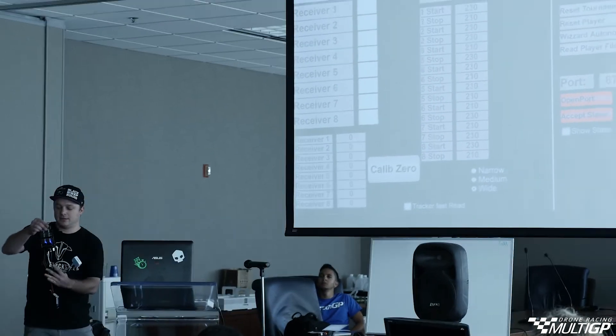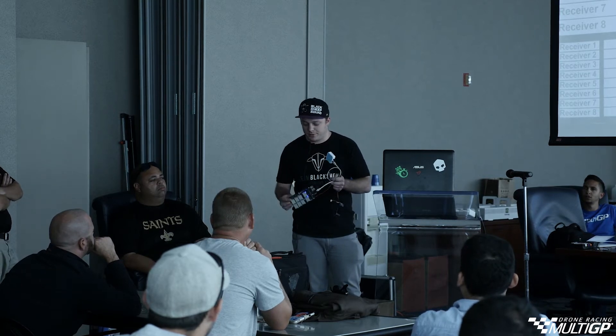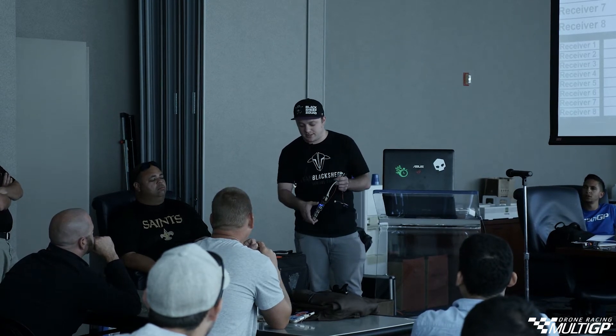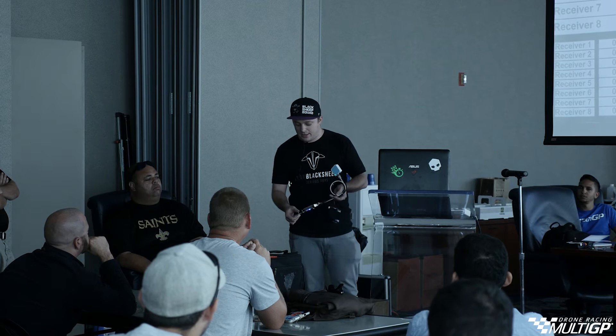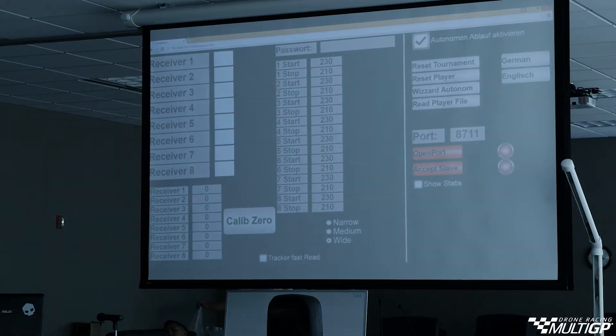So basically this is it. It's three units - it's the timing system. This here is a Wi-Fi router and just a regular battery. Normally this is enclosed, but for demo purposes I kept it open. So here you can see these are the video receivers. They will receive the signal strength of the drone passing through. And then here you have a processing unit that includes a web server, all of the UI features, race management, and pretty much anything you would want to do with it.